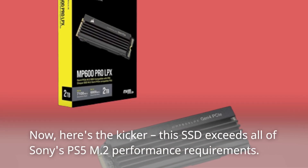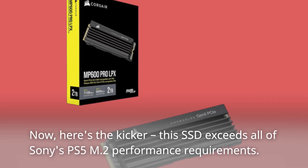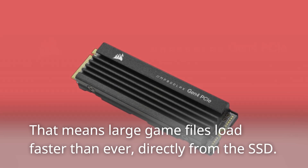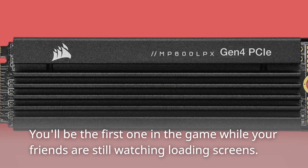Here's the kicker — this SSD exceeds all of Sony's PS5 M.2 performance requirements. That means large game files load faster than ever, directly from the SSD. You'll be the first one in the game while your friends are still watching loading screens.